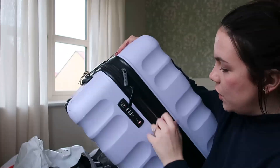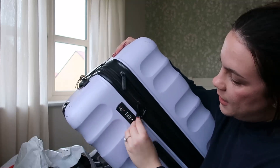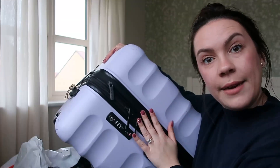You can see it's got one of those locks where you pop your zips in with a little combination, which just makes sure these can't be opened. I absolutely love it, so let's start filling it.